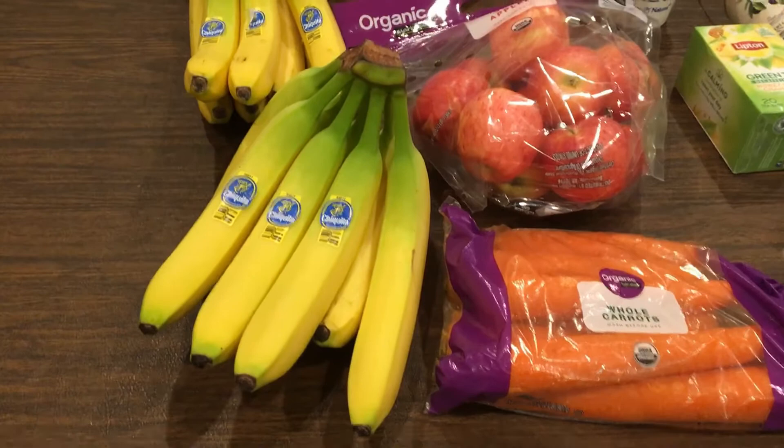If you're new to Walmart grocery — either delivery or pickup — and you want to give it a try, if you use my referral link down below you get $10 off your first order, so right there you're already a little bit ahead. Anyway, let me show you what I got.